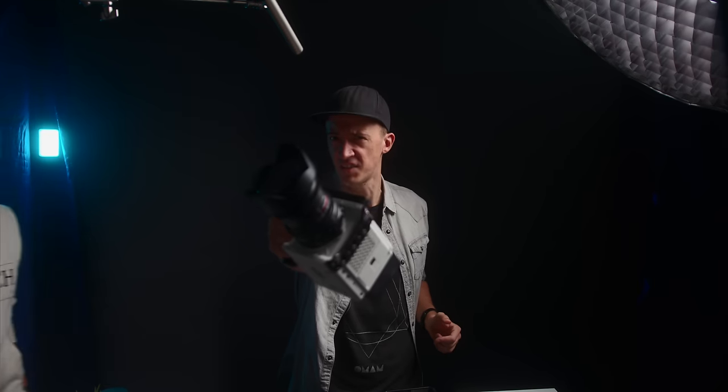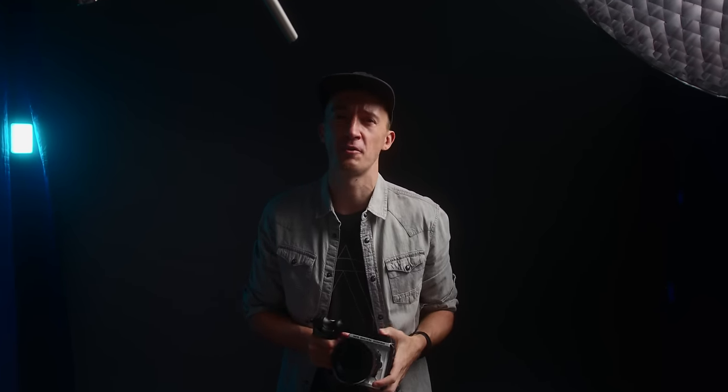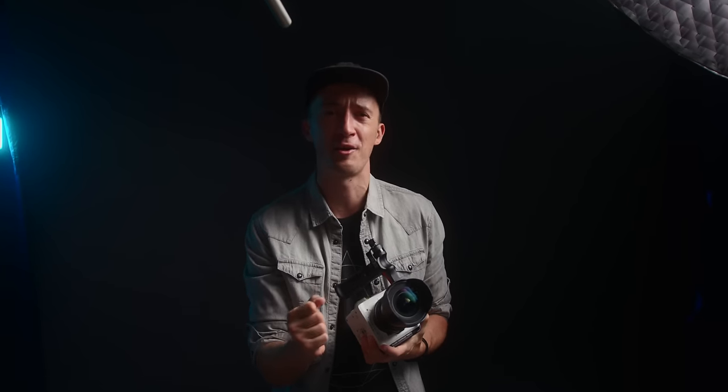Did you just get the RED Komodo 6K, or are you strongly considering buying one? Are you new to the RED cinema world? Well, we have a video that is just for you. I was in your shoes just two months ago, so let's talk about these seven things that you want to know as a proud new RED owner. Because this camera is quite different than a DSLR, mirrorless camera, or other cinema cameras.